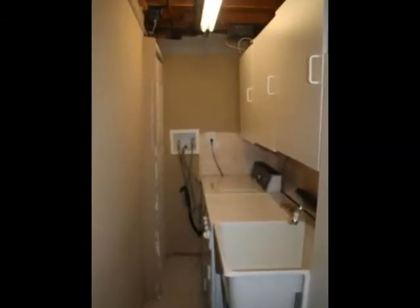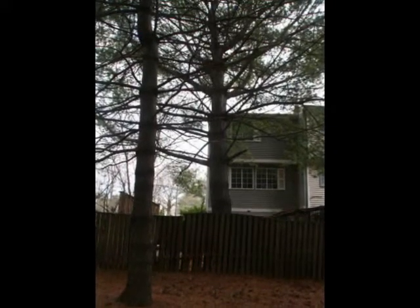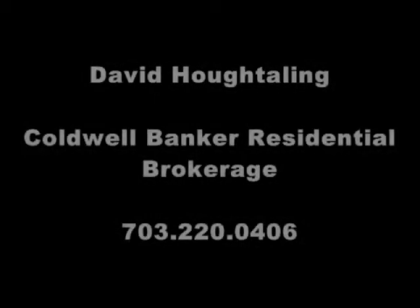If you're interested in taking a look at this home with the deck out the back, fenced-in backyard, and a tot lot just maybe 50 yards away from the back of the house, give me a call at 703-220-0406.